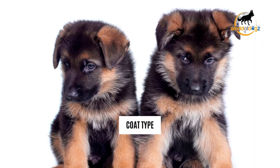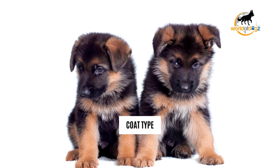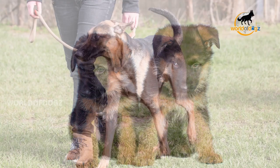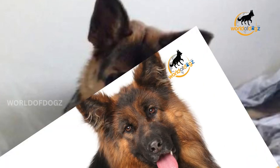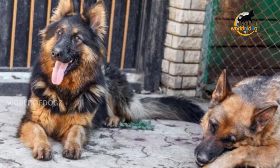The first section is coat type. This refers to the dog's coat length and quantity. This is mainly divided into lengths — short-haired, medium-haired, and long-haired — and in quantity: single coat and double coat.